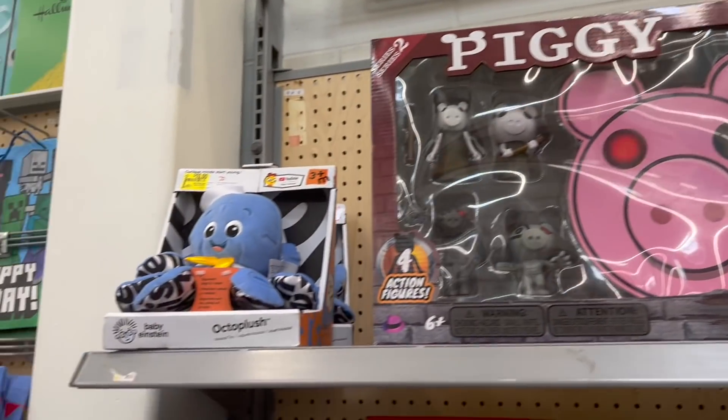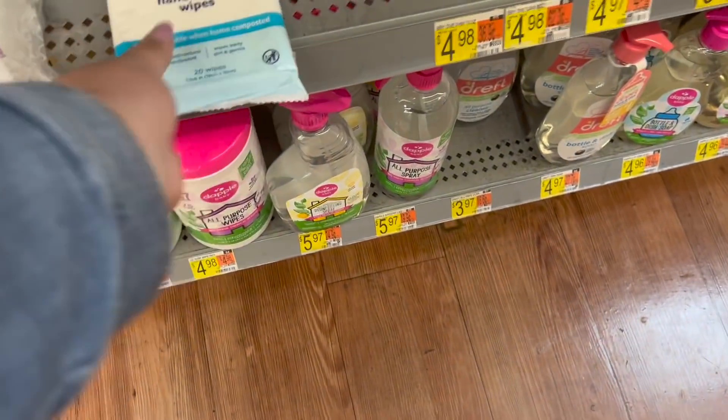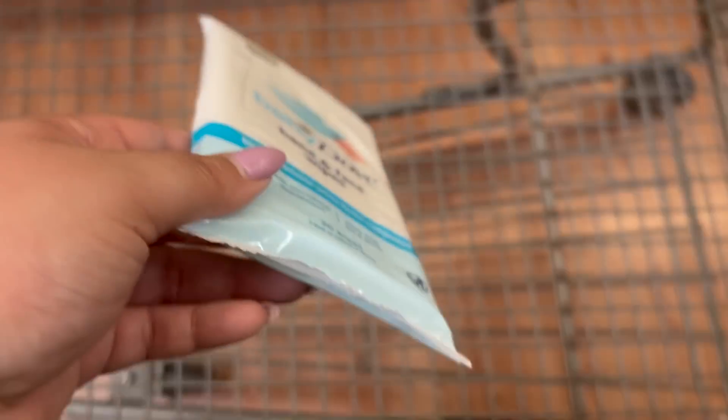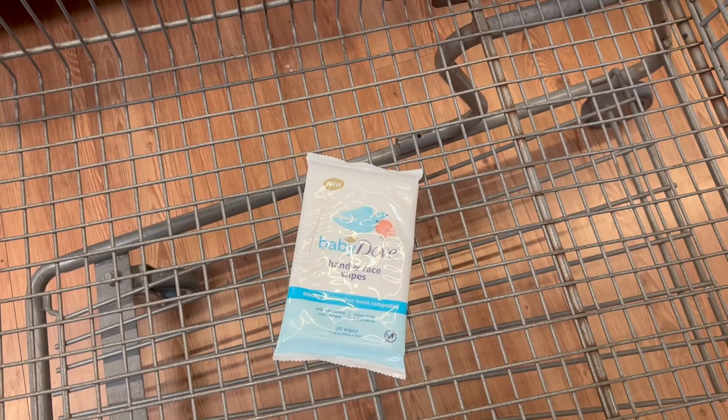I always like to pick things up throughout the year in the clearance section, because when a baby shower pops up I can just go to my stockpile and find something super cheap and a great gift to give. The ShopKick deal for Baby Dove hand wipes is still available on the app — you can get 520 kicks for purchasing one. They're priced at $1.56 and you'll get back $2.08, making it a 52-cent moneymaker. I always pick this up when it's available.